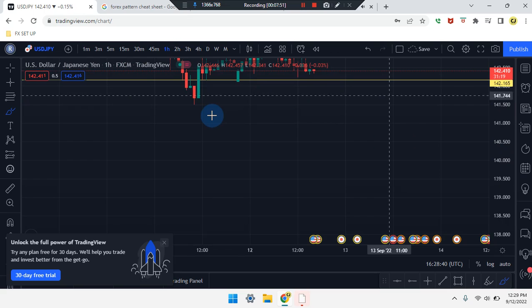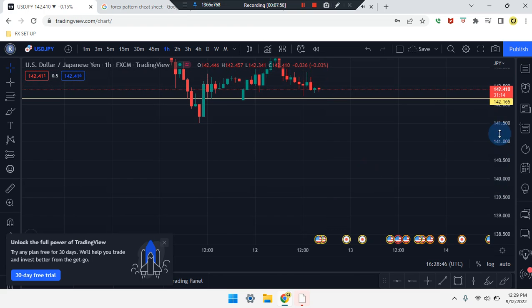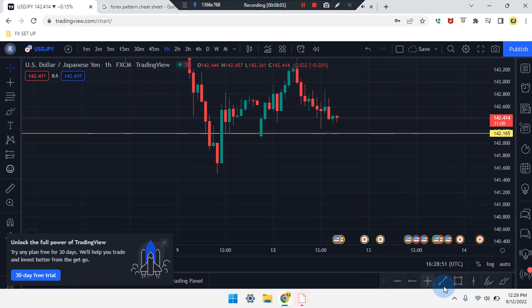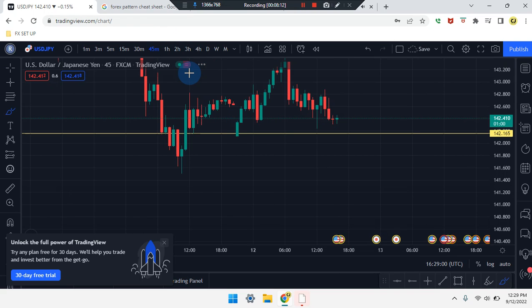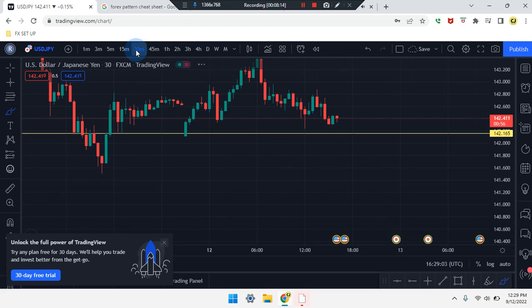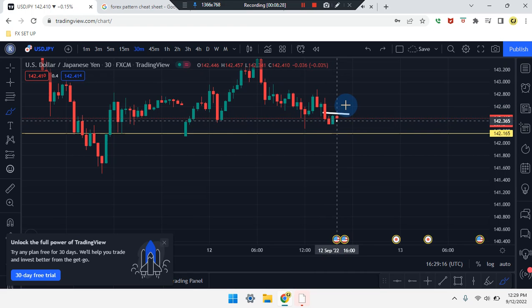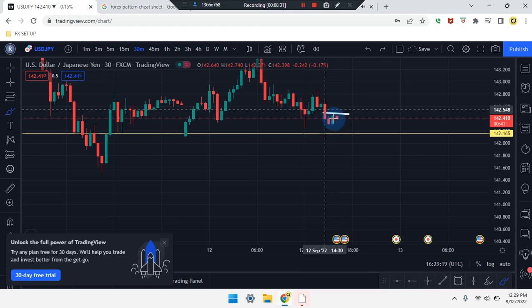One-hour time frame still reading the same thing, but we have two dojis in the market with the second-last candle being pushed down to the bottom. Similar dojis — not dominant enough — but these candles are showing an area of support at the bottom, so it can be respected for the market to come up. Walking down to the 45-minute time frame, reading the same as one hour. On the 30-minute, the market broke, second-last candle retested, price action stopped at that support. If it works its way up, it's going to create a W formation. If not, we'll see that break and retest of price to engulf the second-last candle, coming back down to 142.165.